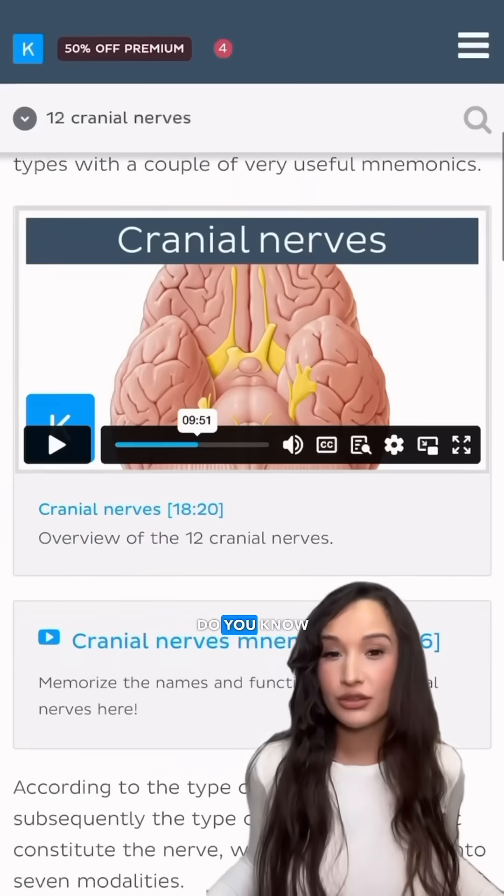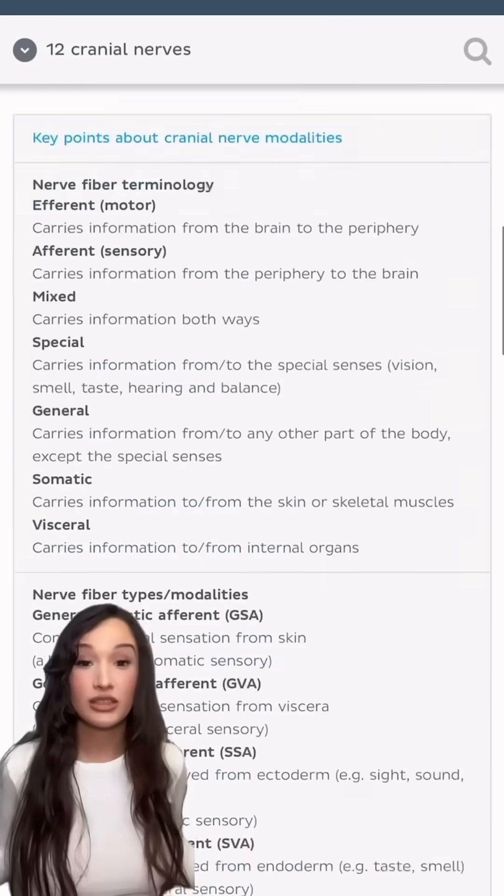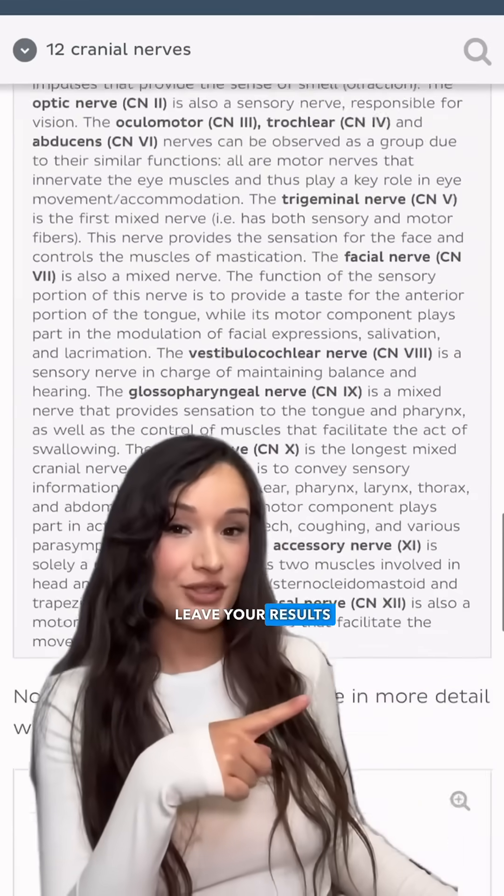Medical quiz, human anatomy edition. Do you know cranial nerves? Let's find out. The questions are easy and get harder as we go along. Leave your results in the comments.